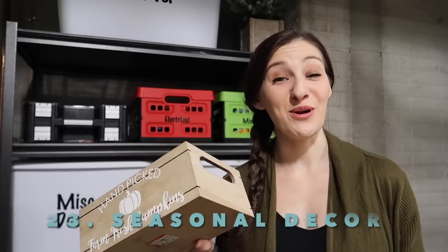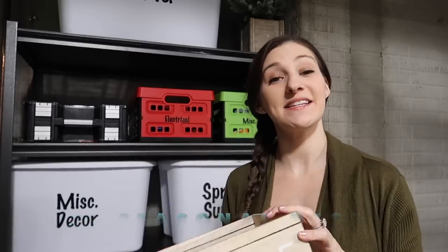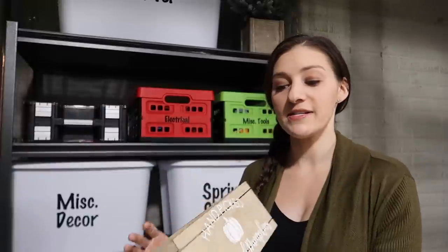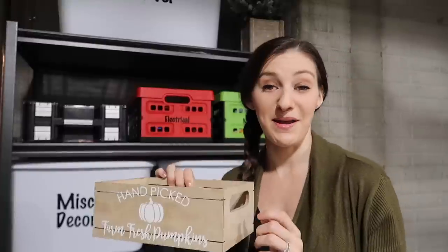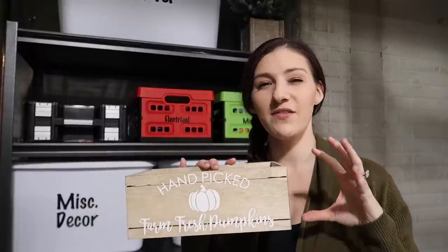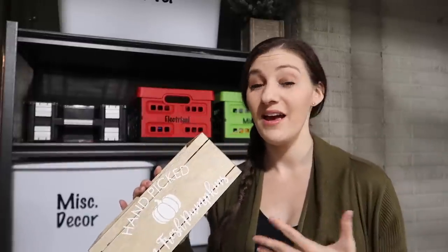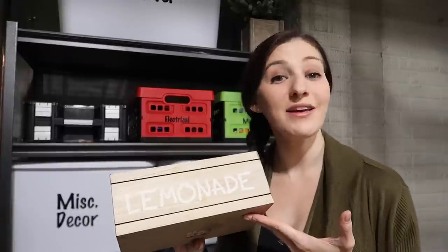Seasonal decor items that you don't use anymore. This is a Target dollar spot find I used as a little DIY craft — it says lemonade on one side for summer, and I used my Cricut to add 'hand-picked farm fresh pumpkin' on the other side for fall. Creative reuse, but it feels very small, doesn't fit our new house, it's more of a farmhouse style which isn't my decor style, and it's currently summer and I'm not even using it.